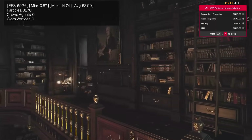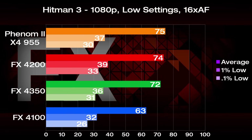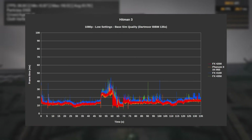And rounding off our testing is Hitman 3. Using the Dartmoor built-in benchmark and low settings, the Phenom 2 takes the lead with 75 FPS, but the 4200 is pretty much matching it and actually had better frame times. The 4350 is only slightly behind, while the 4100 is well short of the top, once again showing good gains for the 4200. Looking at the frame times, we can see all setups did well, with the middle segment seeing the most amount of variance as expected.